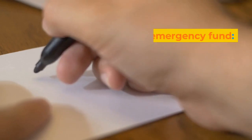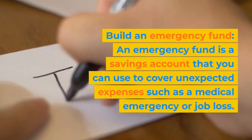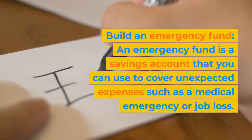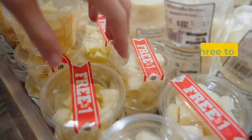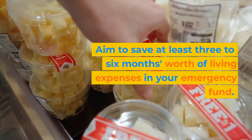Step 4: Build an emergency fund. An emergency fund is a savings account that you can use to cover unexpected expenses such as a medical emergency or job loss. Aim to save at least three to six months worth of living expenses in your emergency fund.